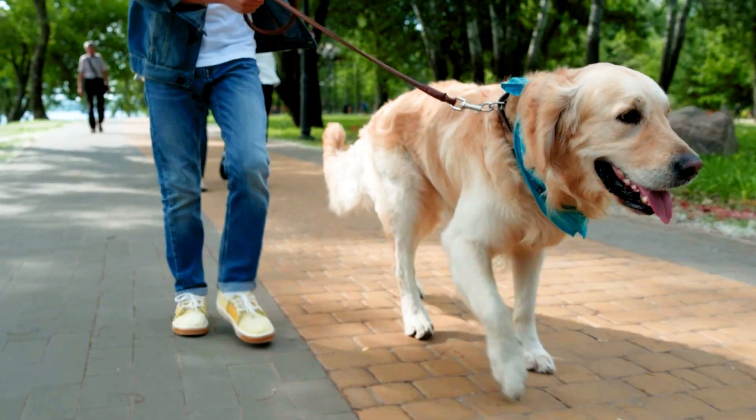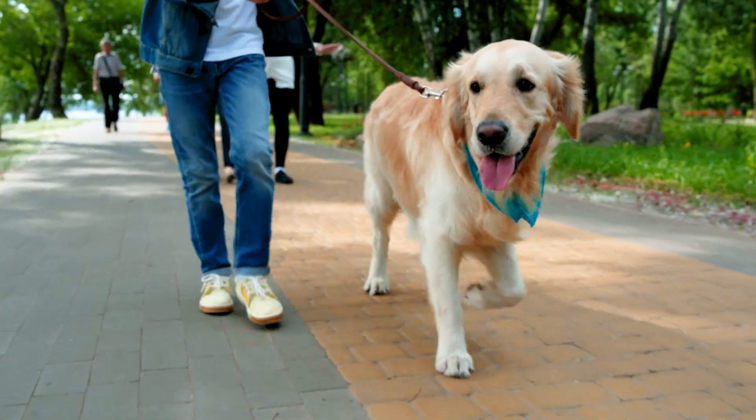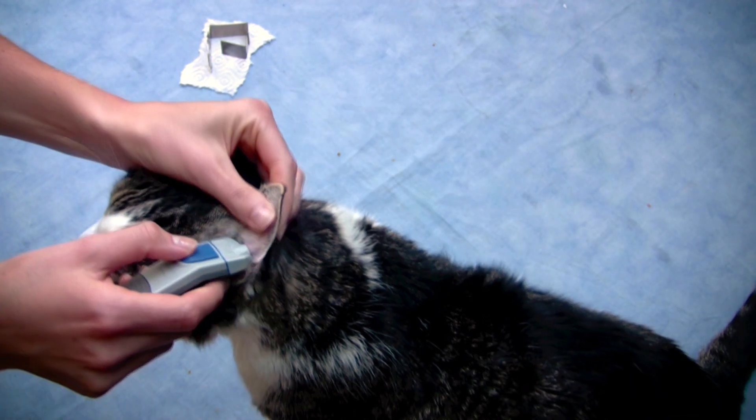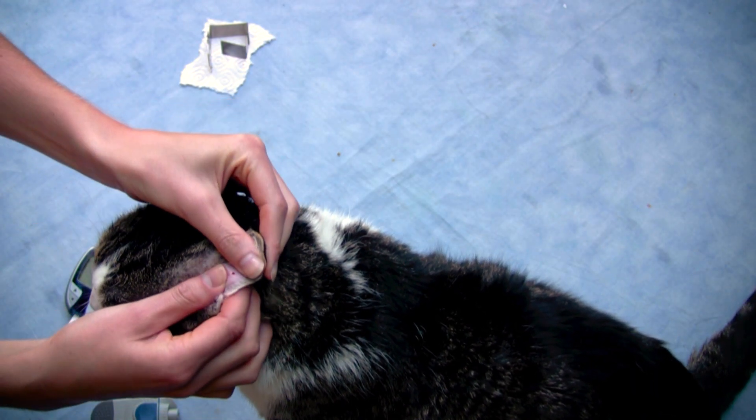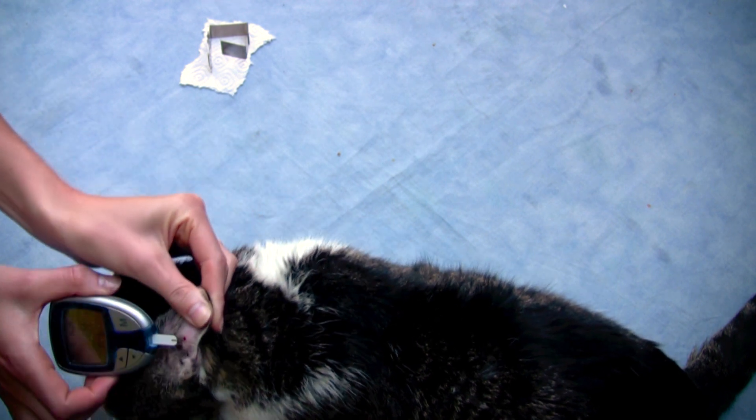Each year, around 3 million dogs or cats are diagnosed with diabetes. Currently available treatment options are both cumbersome and time-consuming for the pet owner, and sadly, often even painful for the pet.